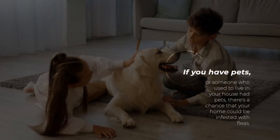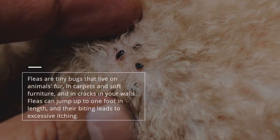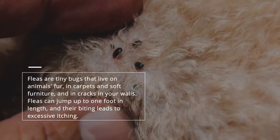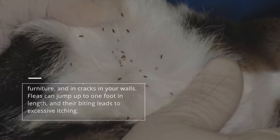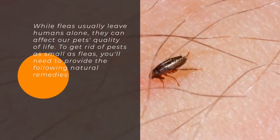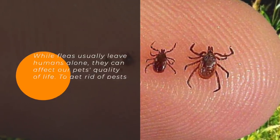4. Fleas. If you have pets, or someone who used to live in your house had pets, there's a chance that your home could be infested with fleas. Fleas are tiny bugs that live on animals' fur, in carpets and soft furniture, and in cracks in your walls. Fleas can jump up to one foot in length, and their biting leads to excessive itching. While fleas usually leave humans alone, they can affect our pets' quality of life. To get rid of pests as small as fleas, you'll need to provide the following natural remedies.